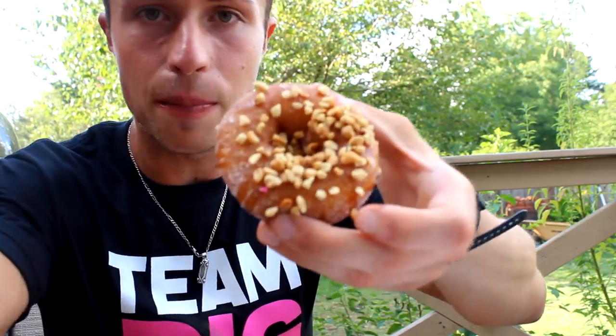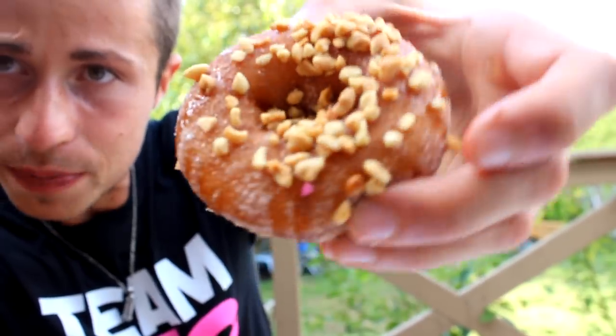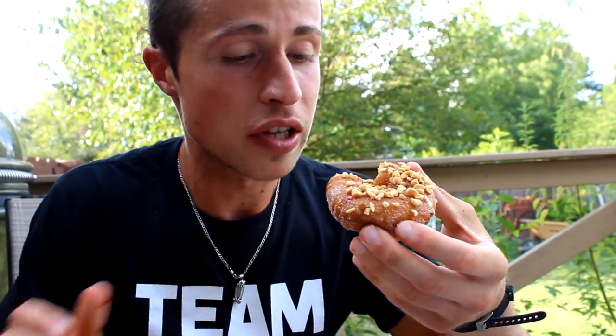I need some milk! This one is cinnamon sugar with salted caramel drizzle and some peanuts on top. Let's give this bad boy a try — I love cinnamon. A little bit too much peanuts I think, but the caramel is just perfect with the cinnamon. Wow, I'm in heaven!